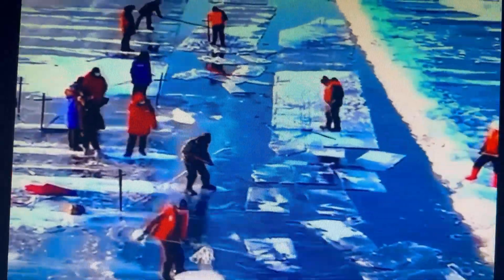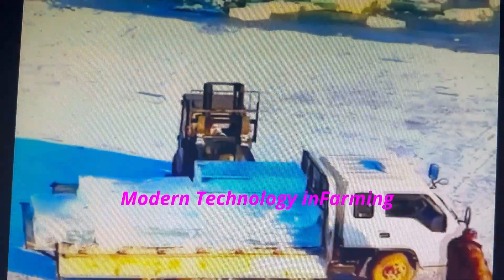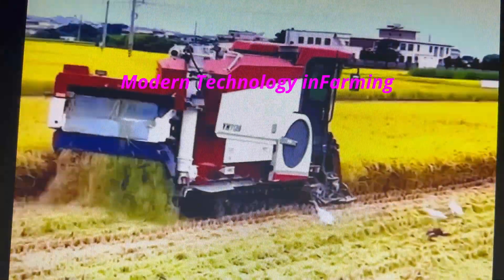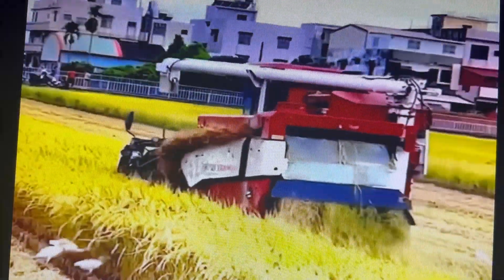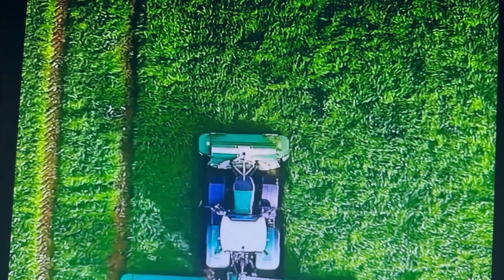Lake ice is harvested for the Harbin Ice Festival in China. A combine harvester reaps mature rice panicles and straw. A field of grass is silaged with various Krone machinery.